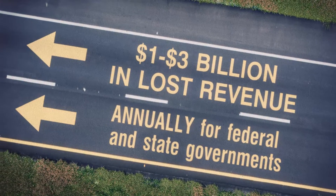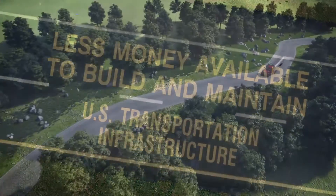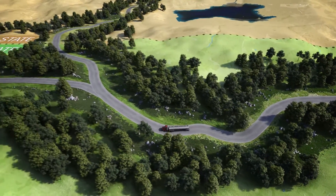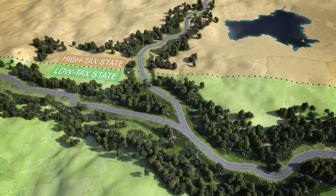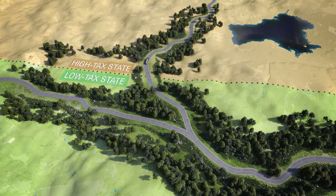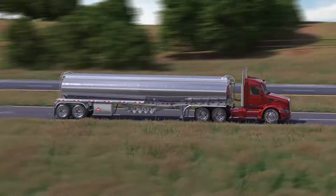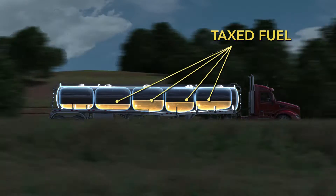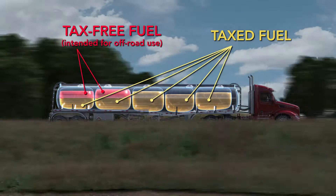This lost revenue translates to less money available to build and maintain U.S. transportation infrastructure. One common scheme for this type of tax fraud occurs when fuel is reportedly dropped in a state with a low tax rate, but is actually delivered in a state with a higher tax and the discrepancy goes unreported. Another scheme involves mixing non-taxed fuel meant for off-road or aviation use with higher taxed fuel, thereby increasing the volume of fuel available for sale while only paying a fraction of due taxes.